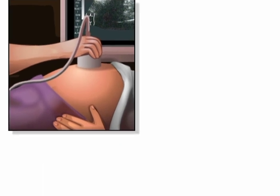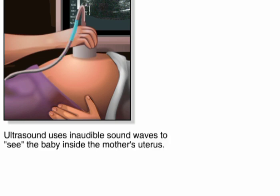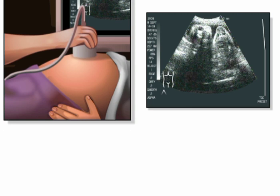Ultrasound can be used any time during pregnancy, from the fifth week until delivery. It uses inaudible sound waves to see the baby inside the uterus. These sound waves bounce off solid structures in the body and are transformed into an image on a screen.